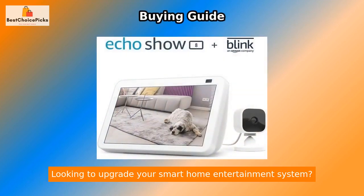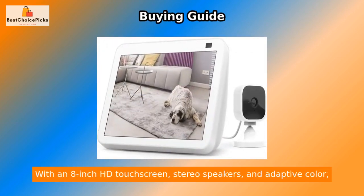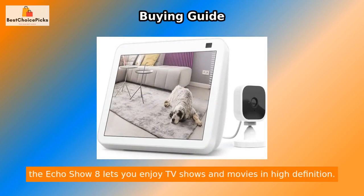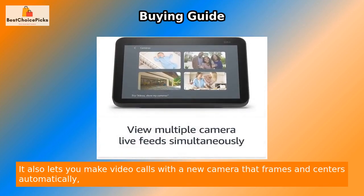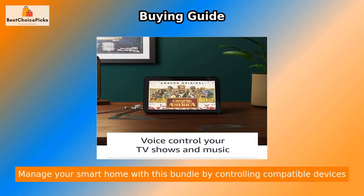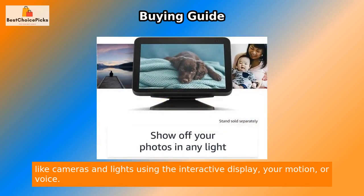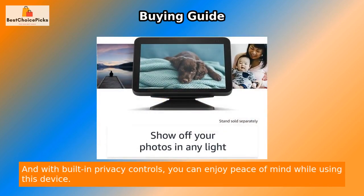The Echo Show 8 bundle with Blink Mini makes it easy to upgrade your smart home entertainment system. With an 8-inch HD touchscreen, stereo speakers, adaptive color, auto-framing video calls, smart home device control, and built-in privacy controls, you can enjoy peace of mind while using this device.